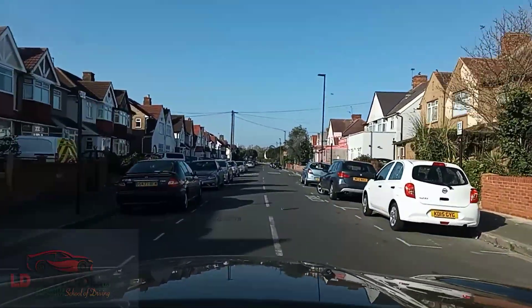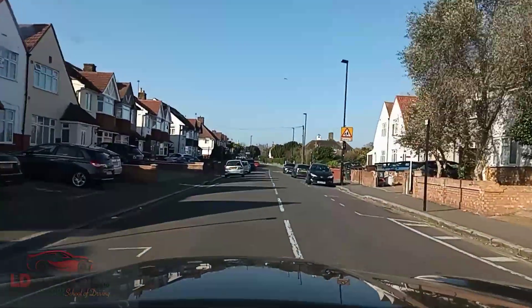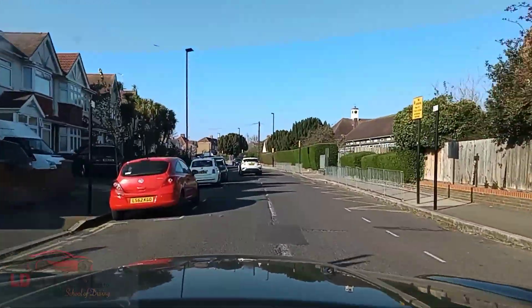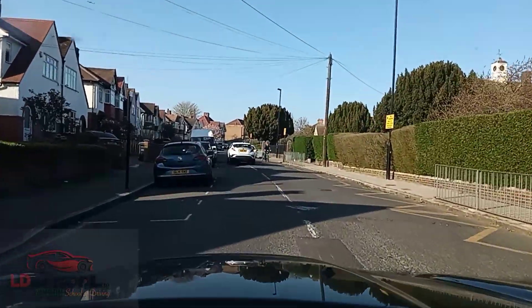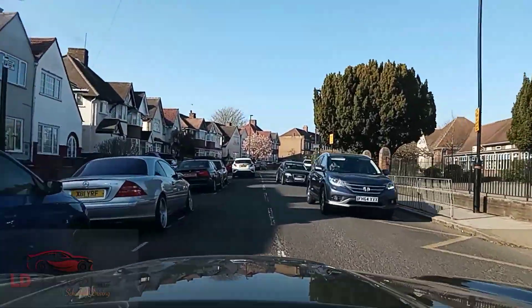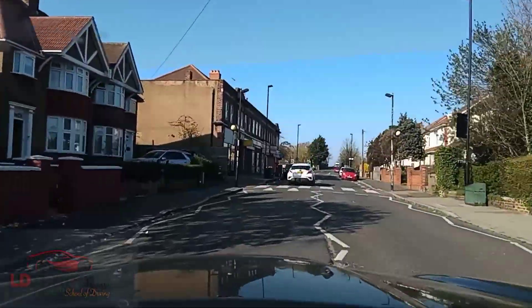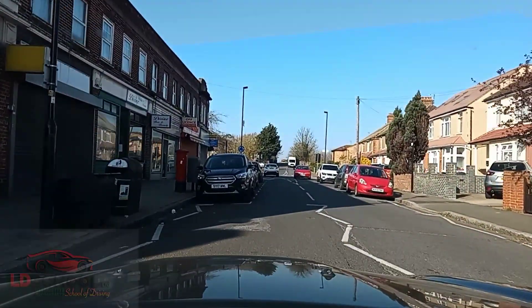We carry on on this road up to the mini roundabout. They can make you stop on this road plenty of times — maybe on the right, maybe on the left — or maybe they can perform a maneuver with you on this road. If they ask you to pull up on the right then obviously that is to get you to do the maneuver which is reverse two car lengths. Remember, in every maneuver it is your responsibility to check if somebody's coming or not.